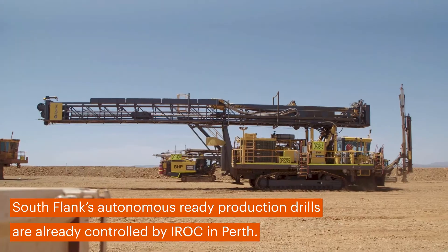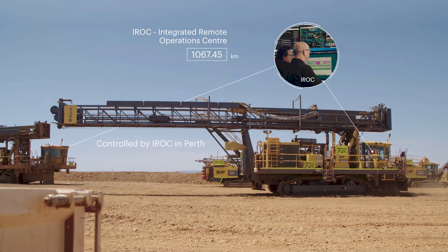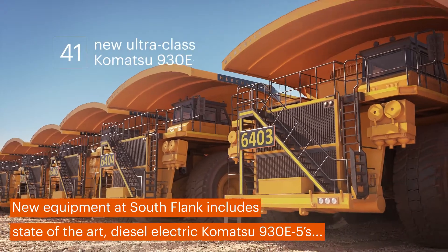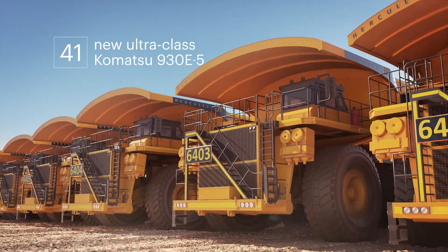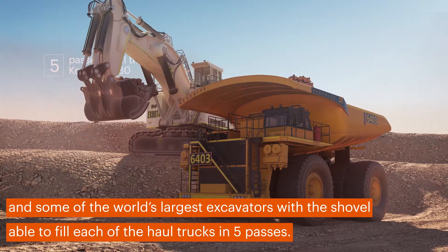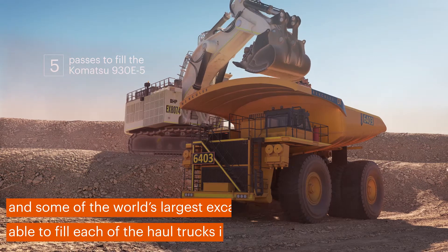Southflank's autonomous ready production drills are already controlled by IROC in Perth. New equipment includes state-of-the-art diesel-electric Komatsu 930E haul trucks and some of the world's largest excavators, with the 34 cubic metre shovel able to fill each of the haul trucks in five passes.